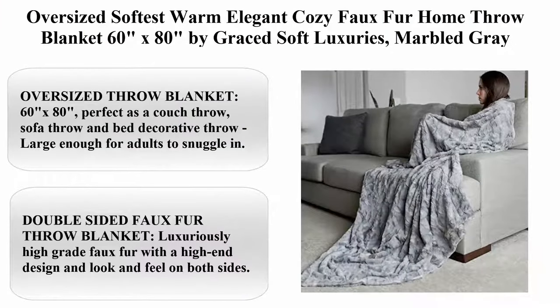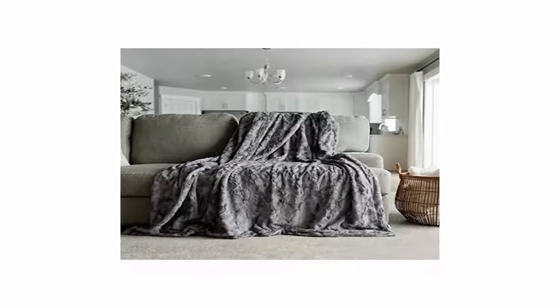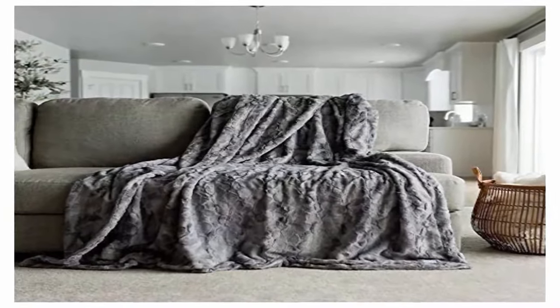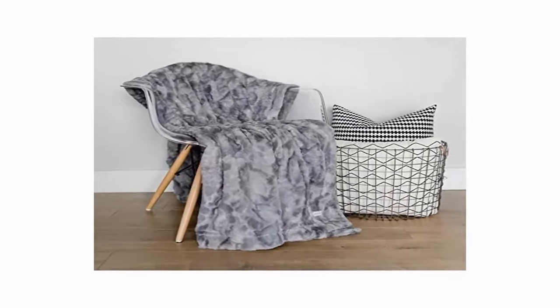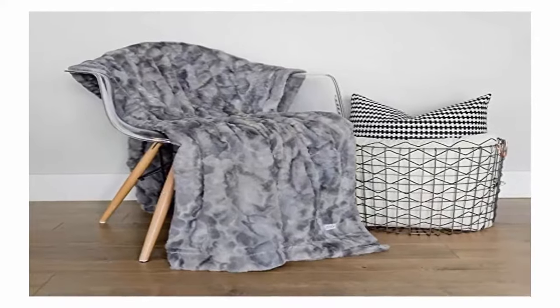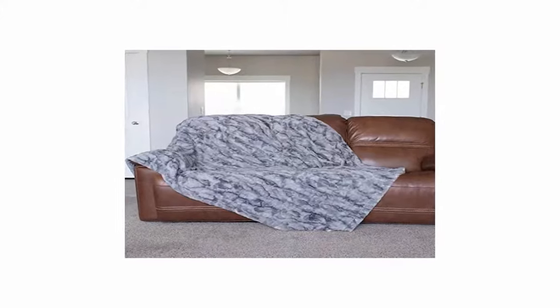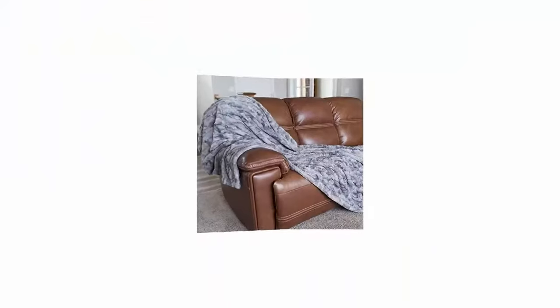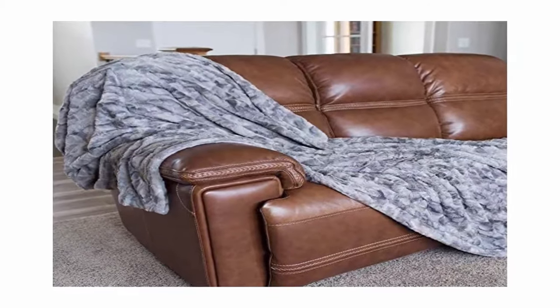Top 8: Oversized Softest Warm Elegant Cozy Faux Fur Home Throw Blanket, 60 inches x 80 inches, by Grace Soft Luxuries, Marble Gray. 100% Polyester. Oversized throw blanket, 60 inches x 80 inches, perfect as a couch throw, sofa throw, and bed decorative throw — large enough for adults to snuggle in. Double-sided faux fur throw blanket with luxuriously high-grade faux fur, high-end design and look and feel on both sides. The super soft snuggly blanket is designed for luxurious feel and elegance. These decorative faux fur throw blankets offer beautiful warmth and softness that is extremely warm and cozy.